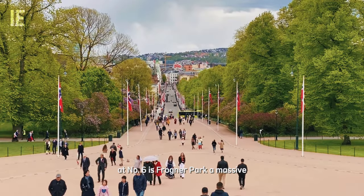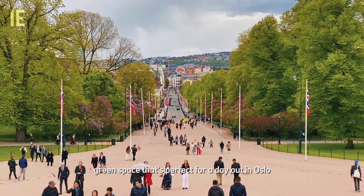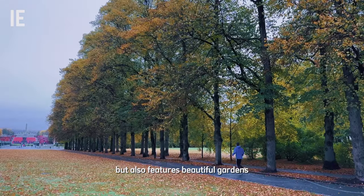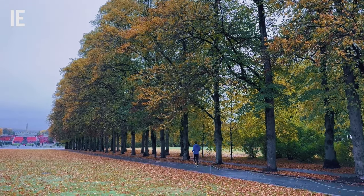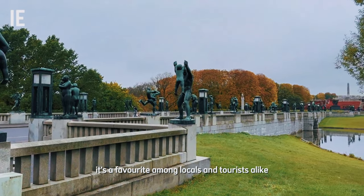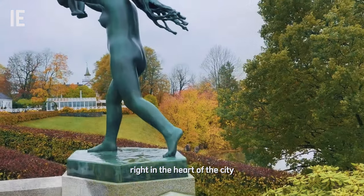At number 6 is Frogner Park, a massive green space that's perfect for a day out in Oslo. It's not only home to Vigeland's sculptures, but also features beautiful gardens, wide walking paths, and plenty of spots to relax or have a picnic. It's a favorite among locals and tourists alike, offering a peaceful escape right in the heart of the city.